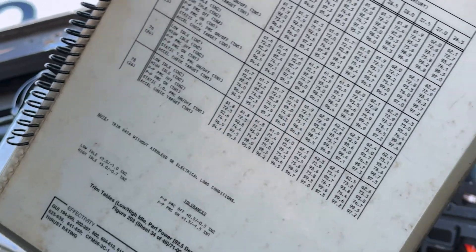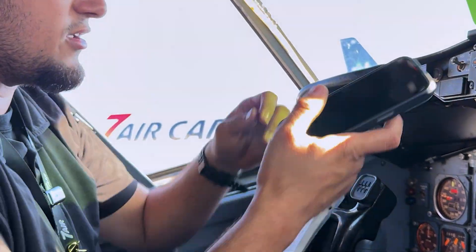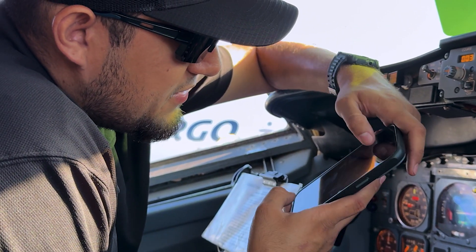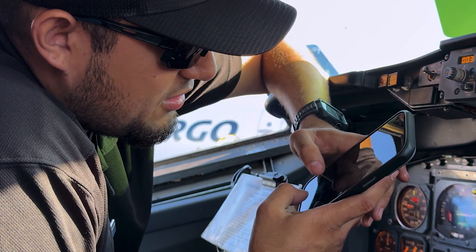We're waiting for the guys to give me the okay to turn the engine on. But before that, I have to call the manly date and make sure they give me authorization.